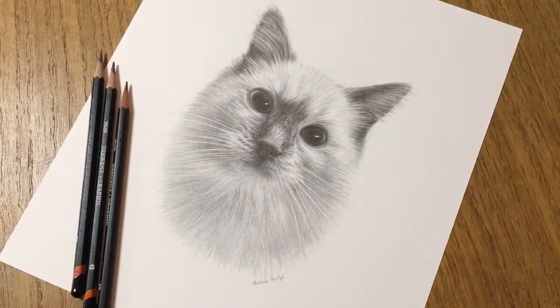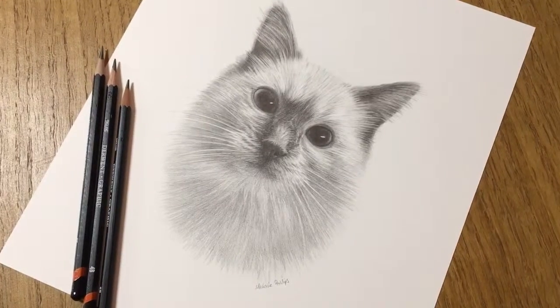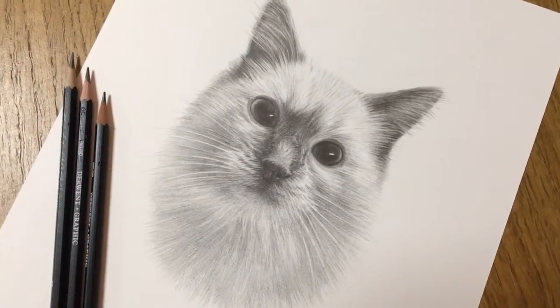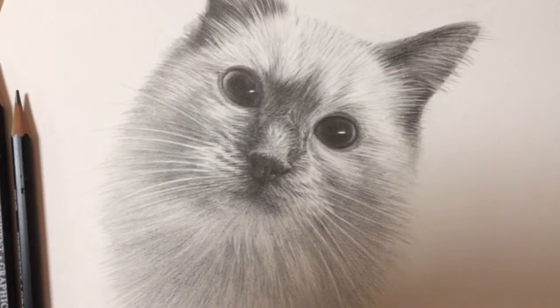This is the latest cat portrait that I've completed and it's of a lovely cat called Padstow. You should be able to see the scale of the drawing from the pencils. If I go in slightly closer you'll be able to see the more fine details that I've created.